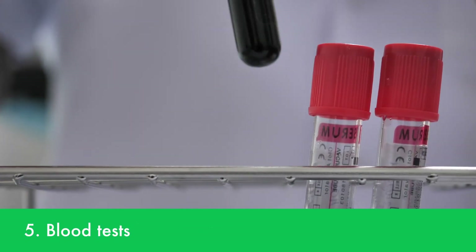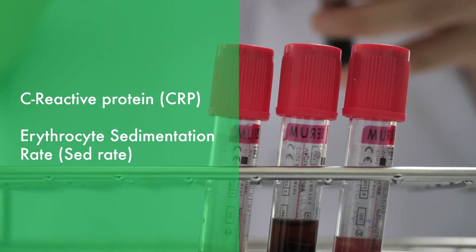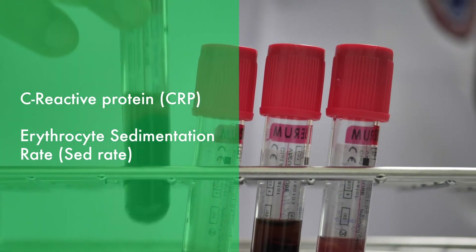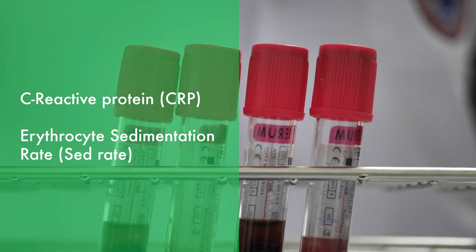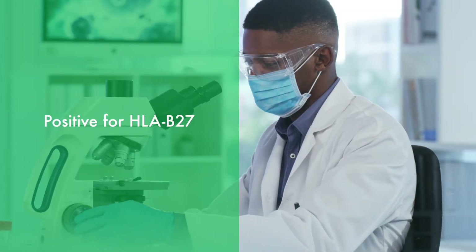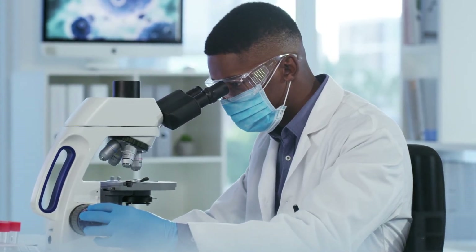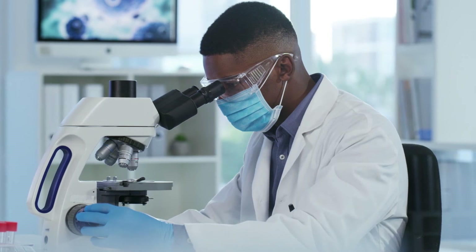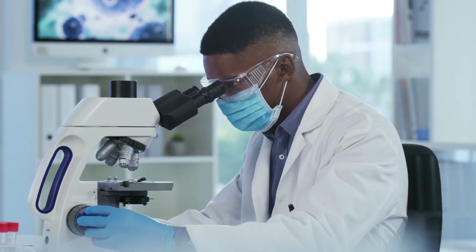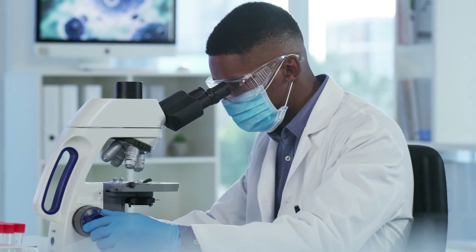Blood tests that indicate body-wide inflammation, such as C-reactive protein (CRP) and erythrocyte sedimentation rate (SED rate), and a gene test that's positive for HLA-B27. However, a positive test can't confirm a diagnosis because the vast majority of people who carry the gene never develop AxSpA. And certain populations who have AxSpA don't have the gene, including African Americans.